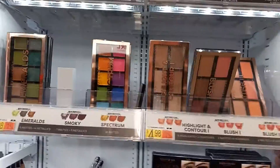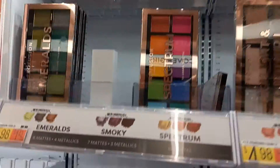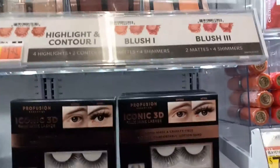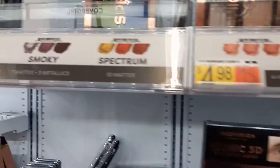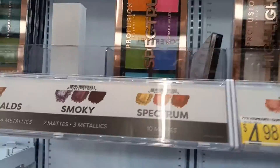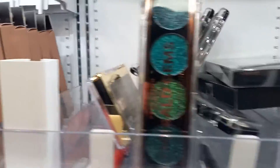Hey everyone, I'm here at Profusion and this is all the Profusion palettes available. These are really kind of cool looking — look at how pretty that is.